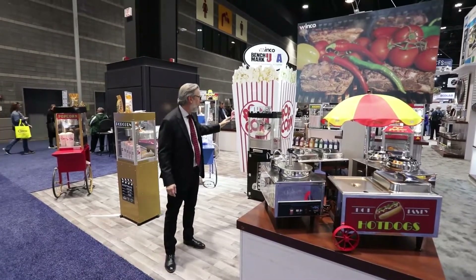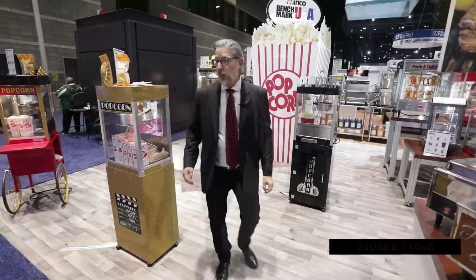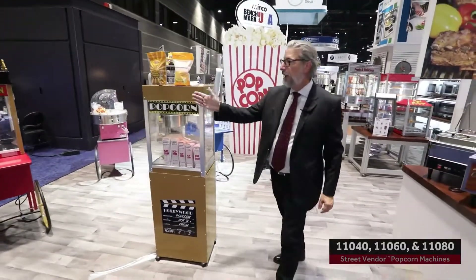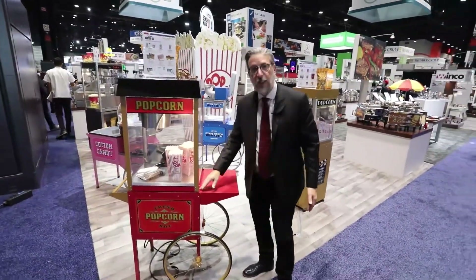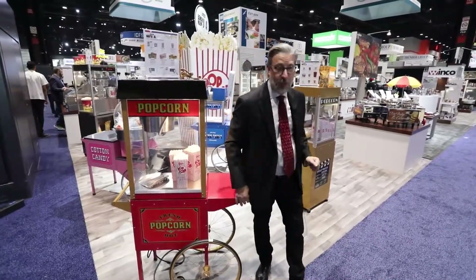We have a number of popcorn offerings — from the Metropolitan, which is our art deco styled unit, to the Premier, which is a more generic Hollywood styled unit, to the very conventional Street Vendor model. All of these units are available either as standalone units or on a base, whether the base is a trolley or a pedestal.